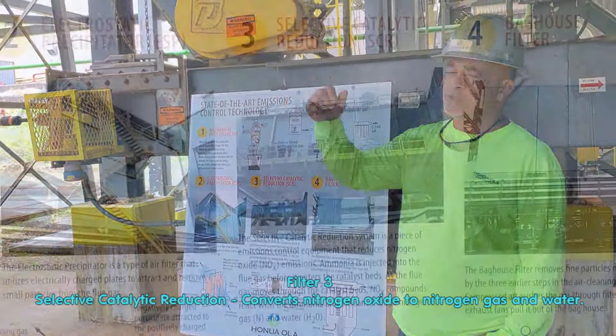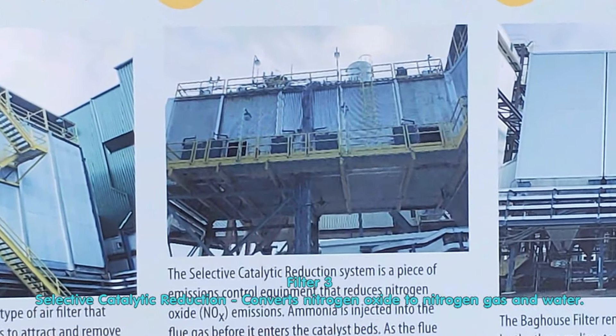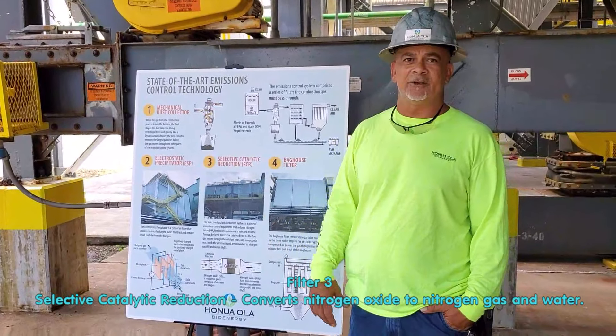After that we move on to our SCR. At the entry we spray in aqueous ammonia, which helps with NOx gas — nitrogen oxide. It converts the nitrogen oxide into nitrogen gas and water, which is naturally appearing in our atmosphere.